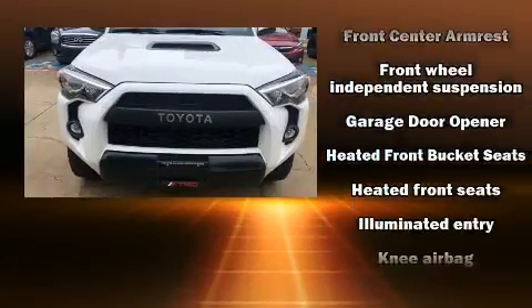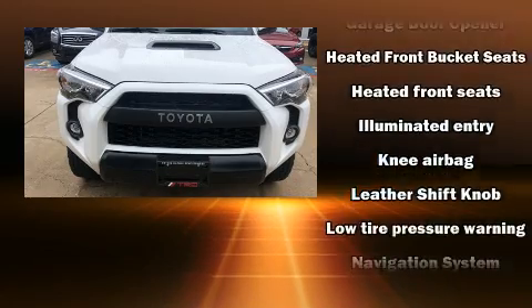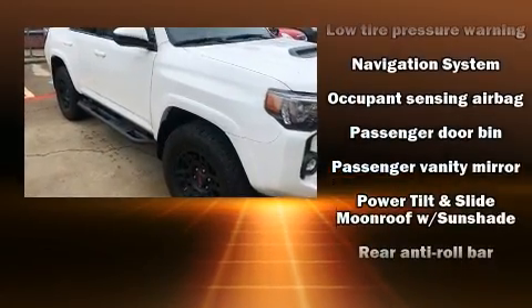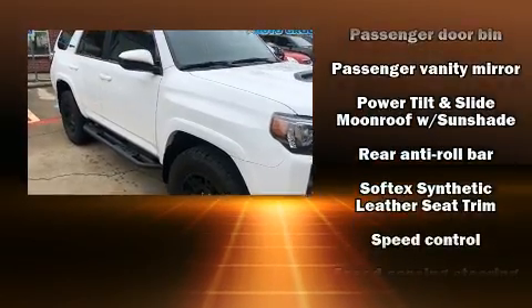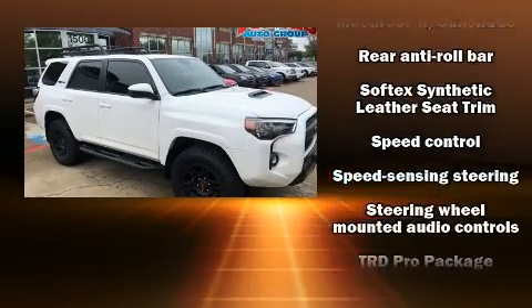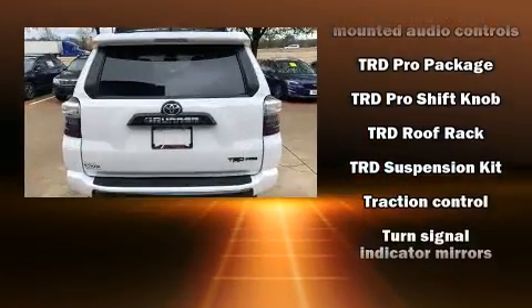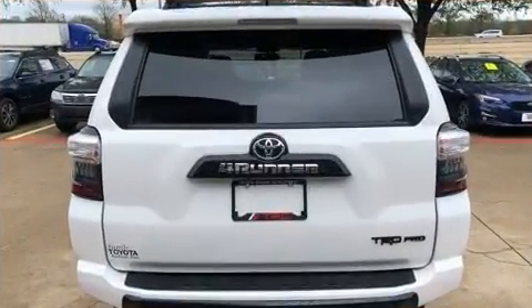Toyota ensures the safety and security of its passengers with equipment such as front and side impact airbags, brake assist, anti-whiplash front head restraints, a security system, an emergency communication system, and four-wheel disc brakes with ABS.